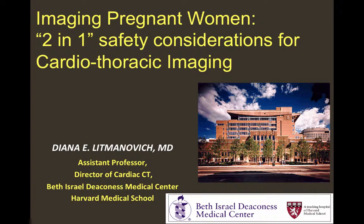Good afternoon. I would like to talk about the imaging of pregnant women — the challenging two-in-one imaging and the safety considerations for cardiac thoracic imaging.